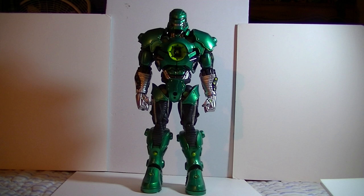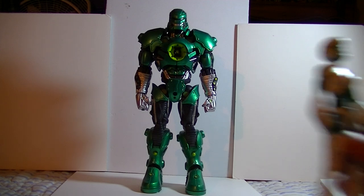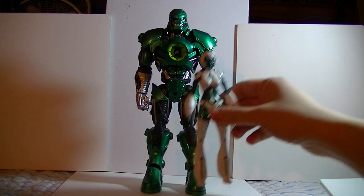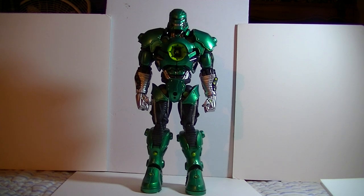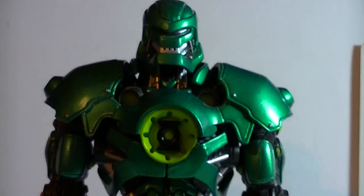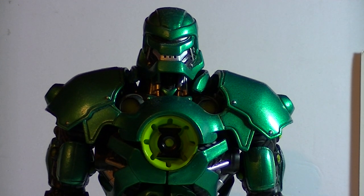At a whopping 10 inches tall, he is almost twice as tall as other figures in the DC-UC line. Stell is one of the Collect and Connect figures, a gimmick which is common in several toy lines, similar to the Marvel Build the Figure. A piece of Stell came with each figure in a wave of the DC-UC line, which consisted mostly of Green Lantern characters — names I don't remember off the top of my head.